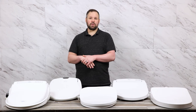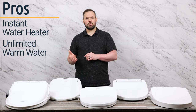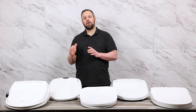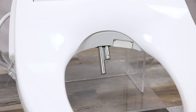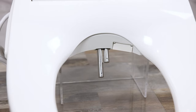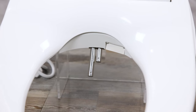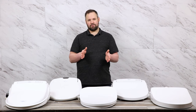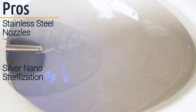The heater on the Swash 1400 is an instant water heater, offering unlimited warm water for the entirety of the wash. Sometimes you may get a quarter-second burst of cold water at the very beginning as the heater kicks in, but most customers don't even notice it. The Swash 1400 is the only seat in our top five that has dual nozzles. Both sit side by side, meaning neither is perfectly centered, but they are the smallest nozzles of any of these seats, so they are just barely off-center. The nozzle is stainless steel and offers silver nano sterilization.